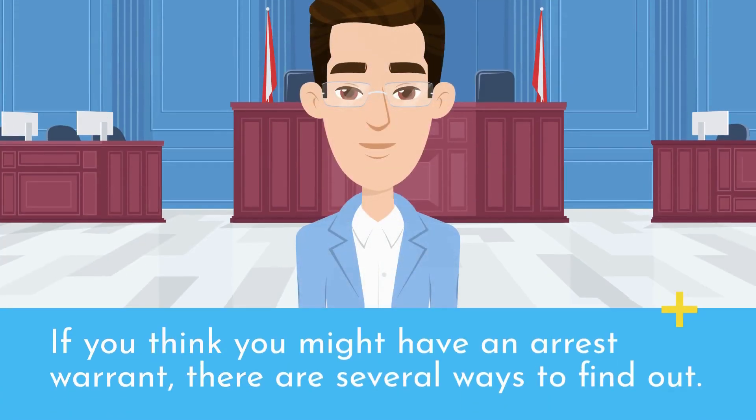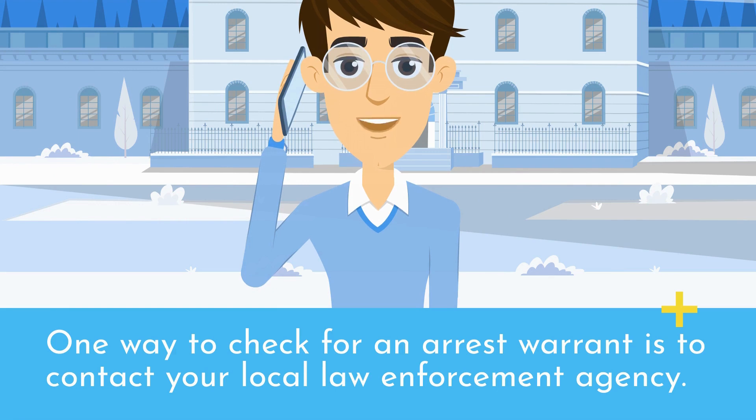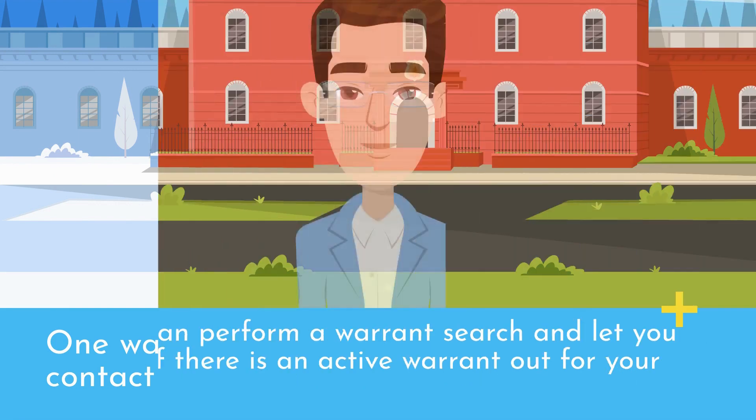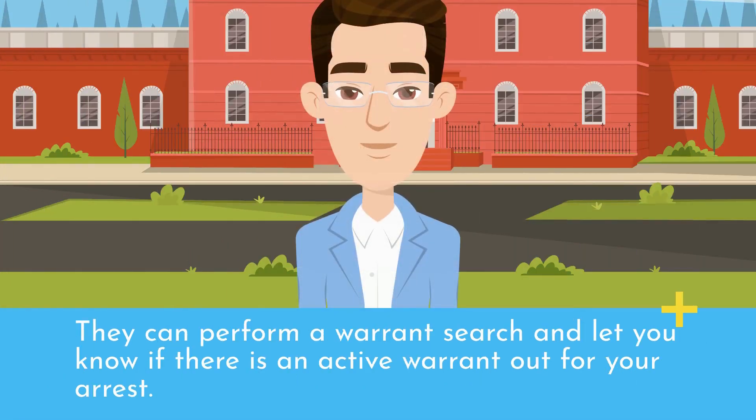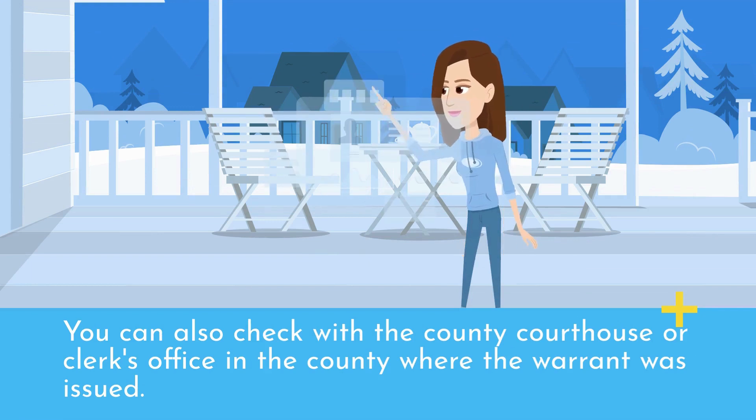If you think you might have an arrest warrant, there are several ways to find out. One way to check for an arrest warrant is to contact your local law enforcement agency. They can perform a warrant search and let you know if there is an active warrant out for your arrest. You can also check with a county courthouse or clerk's office in the county where the warrant was issued.